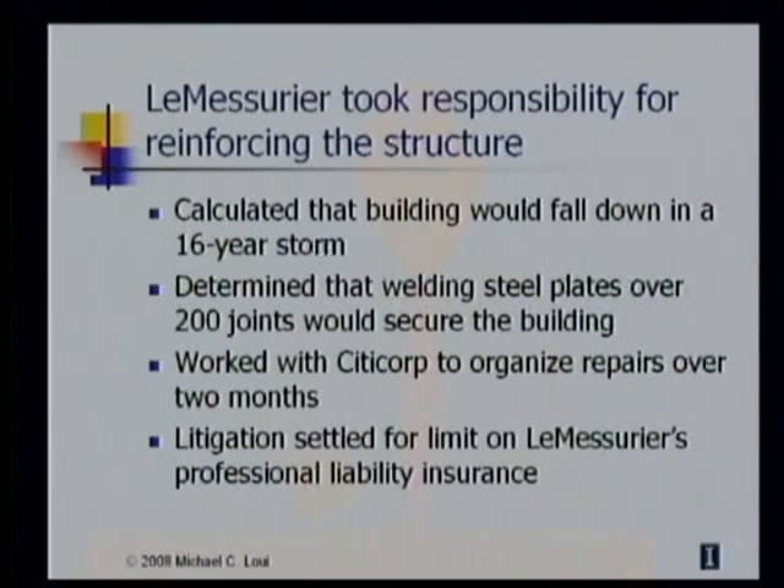The total costs for the repairs were never revealed, but they exceeded $8 million. Citicorp did not begin litigation until after the repairs had been made, and they settled for the $2 million that was the limit of LeMessurier's professional liability insurance. The next year, when the insurance firm threatened to increase his premium, LeMessurier dispatched his deputy to visit the insurance firm's headquarters, where he told the executives, 'After how well we have behaved, how dare you increase our premium?' The insurance premium did not increase, but instead went down.